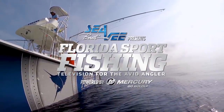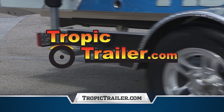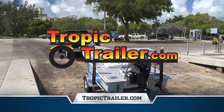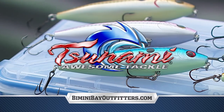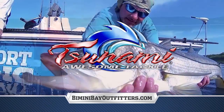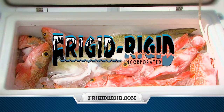Florida Sportfishing TV proudly utilizes and endorses Motor Guide Trolling Motors — precise control and accuracy in challenging conditions means better fishing. Tropic Trailer: Florida's largest trailer dealer has the right boat, cargo, or utility trailer at the right price. Bio Green Clean: the first heavy-duty, environmentally friendly, multi-surface cleaner that actually works. Tsunami hard plastic poppers and stick baits — please practice catch and release. Frigid Rigid: from 35 to 300 quarts, the finest coolers, fish coffins, and freezers on the water.